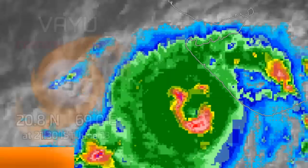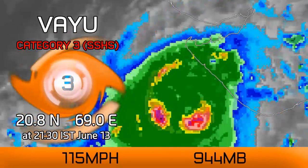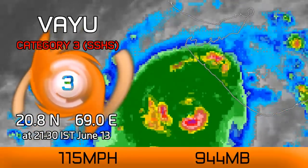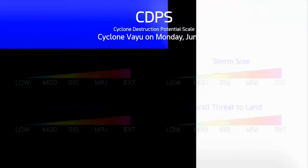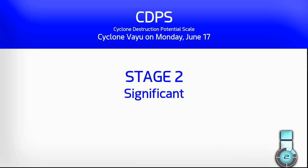Cyclone Vayu is intensifying substantially at this time and is now up to a Category Three on the Saffir-Simpson scale, with winds of 115 miles per hour and a pressure of 944 millibars. The storm is uncomfortably close to the coast of Gujarat in India. The CDPS scale may be a little misleading at this time because the CDPS only works when we're expecting a landfall, but now we're expecting the storm to move away from land and turn out to sea.